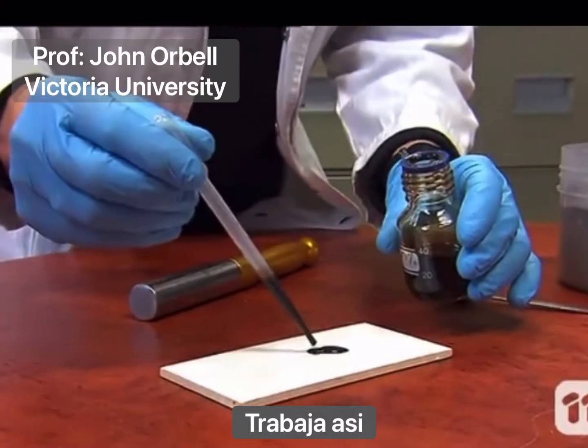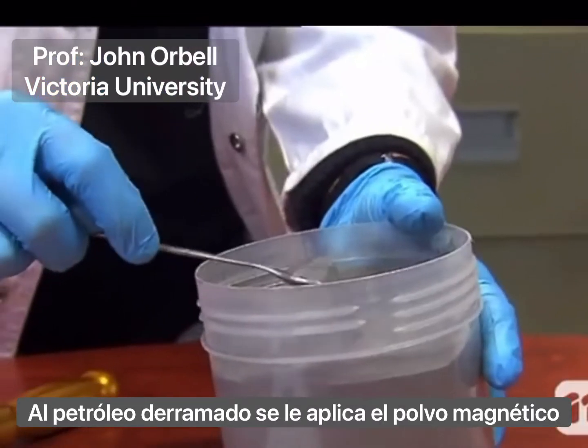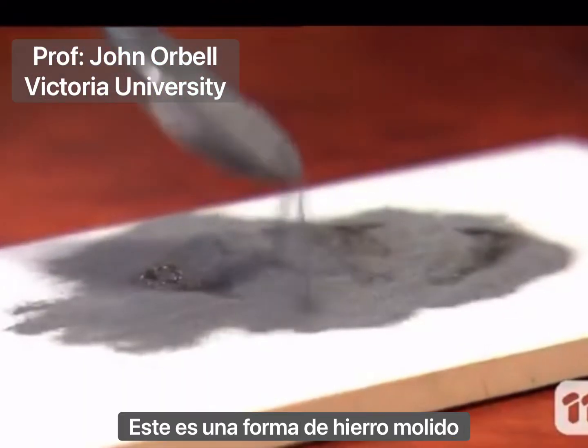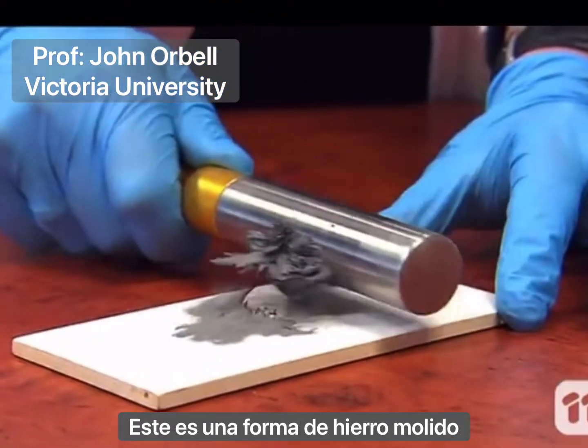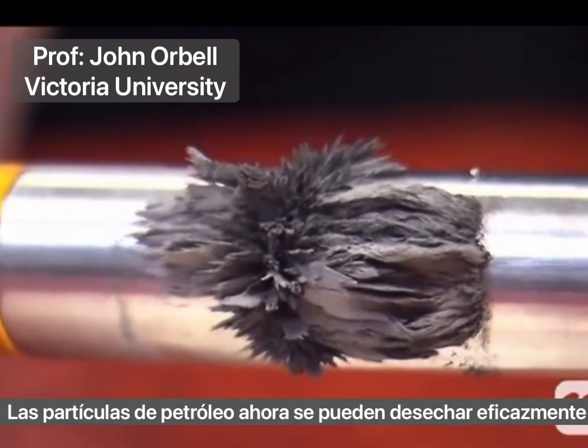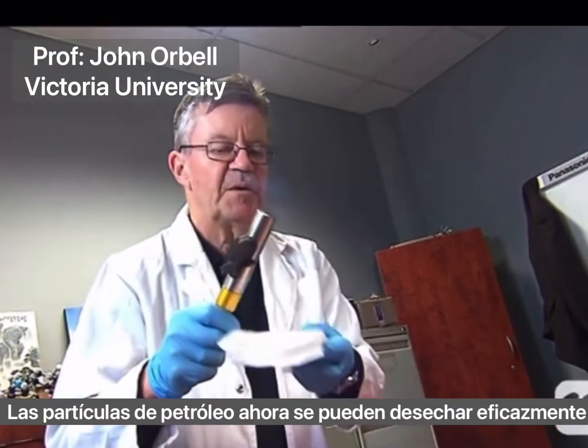It works like this: an oil spill is sprinkled with oil-absorbing magnetic powder. This is a form of ground-up iron, which is a naturally occurring mineral. The oil-laden particles can now be efficiently disposed of.